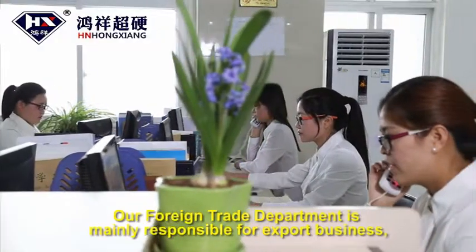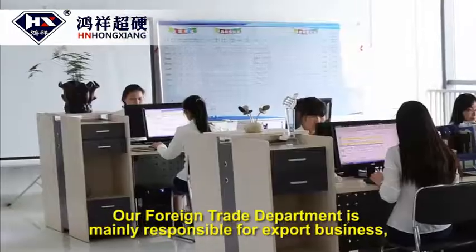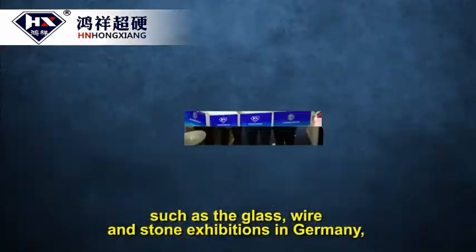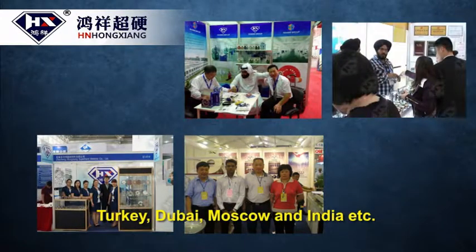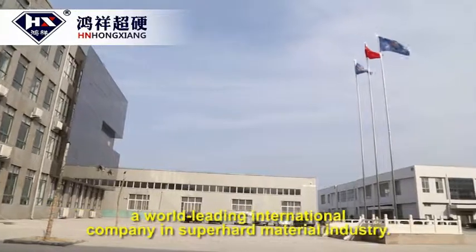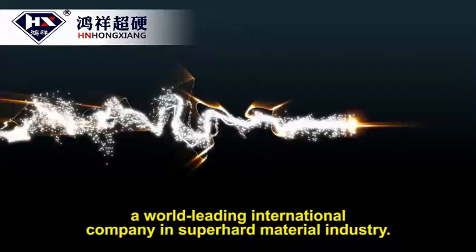Our foreign trade department is mainly responsible for export business, client reception, and overseas exhibitions, such as the glass, wire, and stone exhibitions in Germany, Turkey, Dubai, Moscow, and India, etc. We are committed to making Hongxian a world leading international company in the super hard material industry.